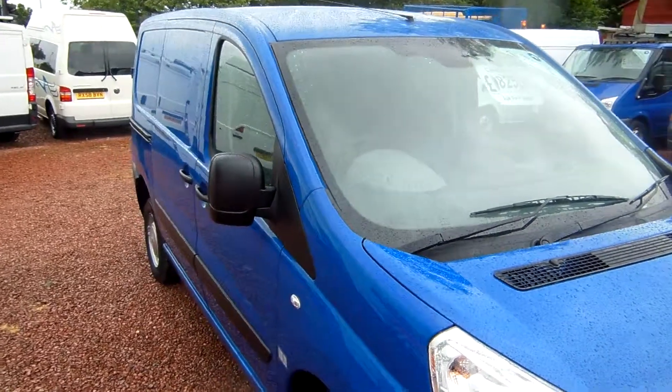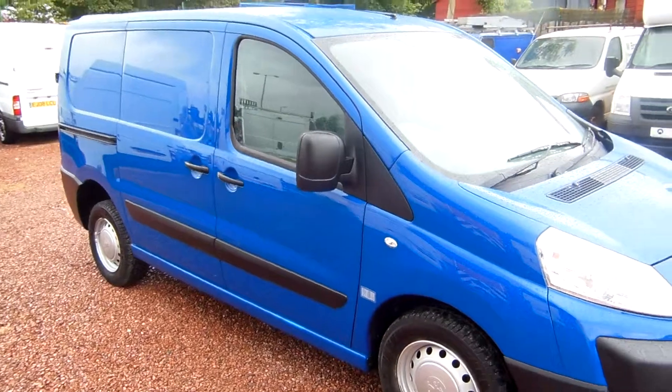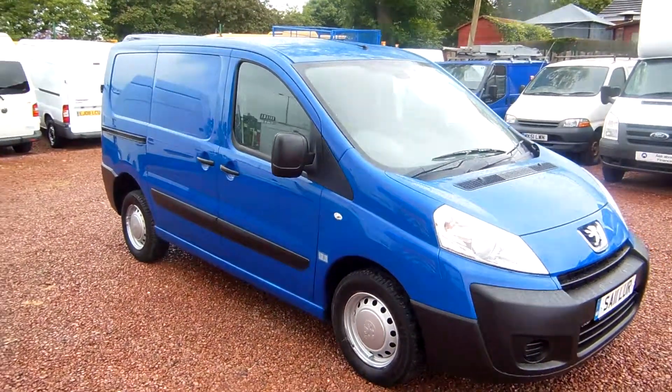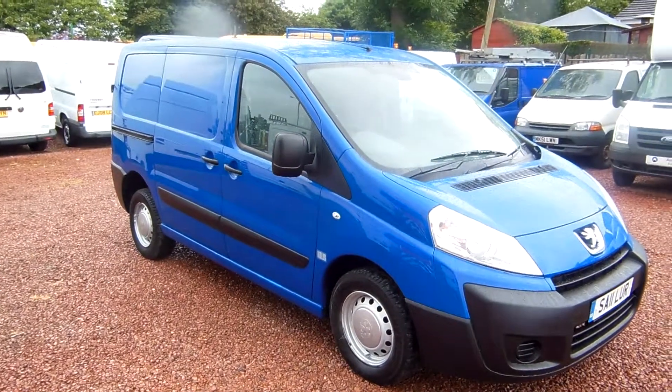So there you have it folks — the Peugeot Expert HDI 1.6, 28,000 miles. Give us a wee phone if you want to know anything else about it or just come down and see it. Thanks very much, my name's Ryan and I hope to see you soon. Cheers!